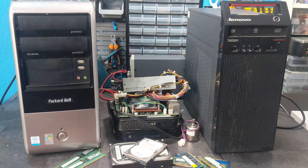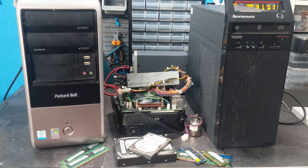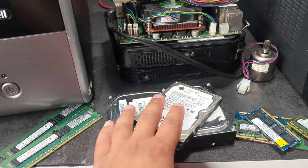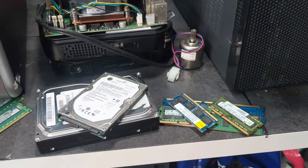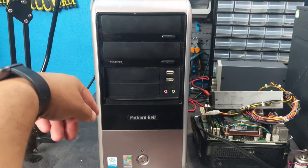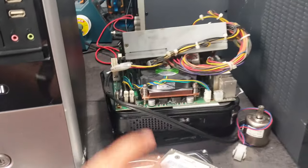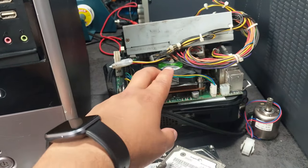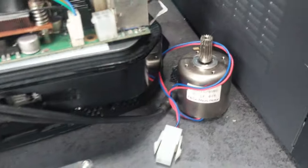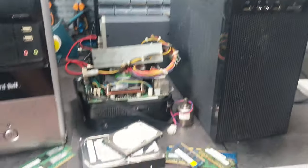Hi everyone, welcome back to another Boot Sale Finds video. It's a Sunday afternoon and I just got all of this from the boot sale, came to a total cost of £63. I've got two hard drives plus a bunch of RAM chips for £10, two RAM chips for £10, this computer here for £12 or £13 along with four RAM slots inside, a motherboard used for cameras with a power supply, two computers and a little motor for £10, and then this computer here for £20. Totalled into £63.